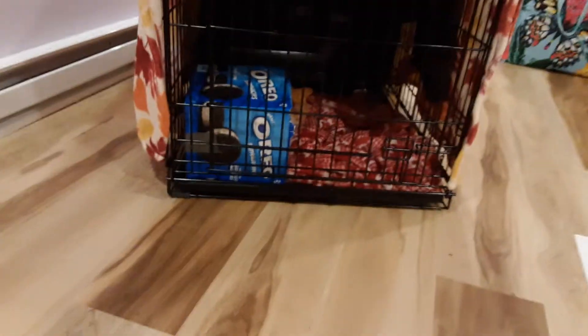Hi guys, welcome back to Chicka Chicka Boom Boom. Blondie here, and today, if you have not seen my YouTube short, I rescued this little kitten.